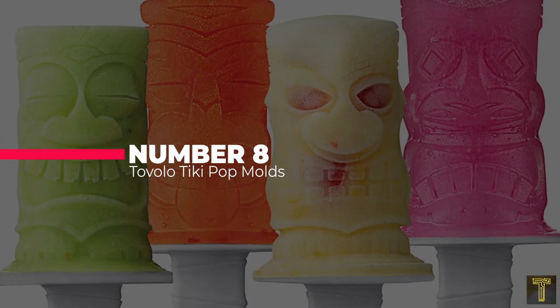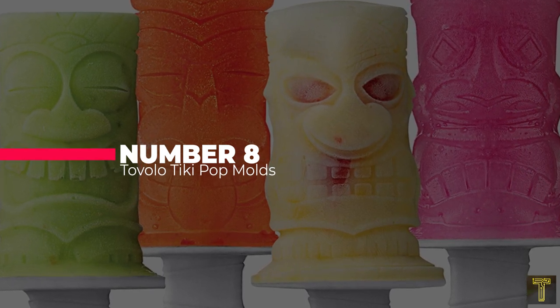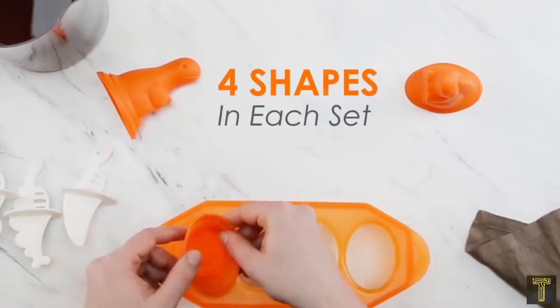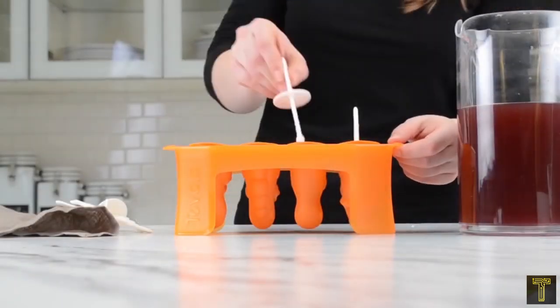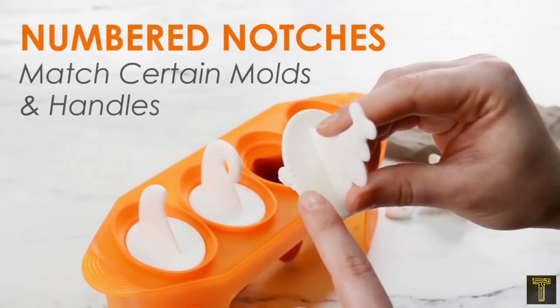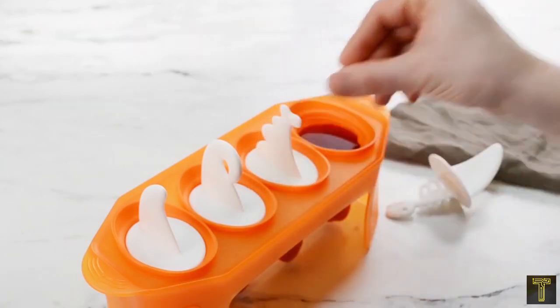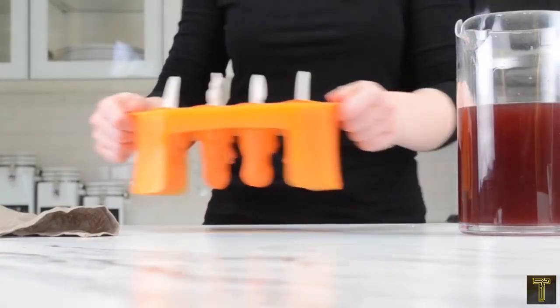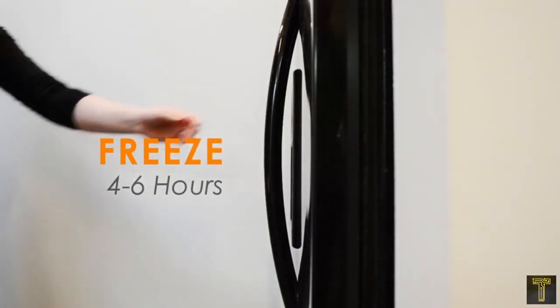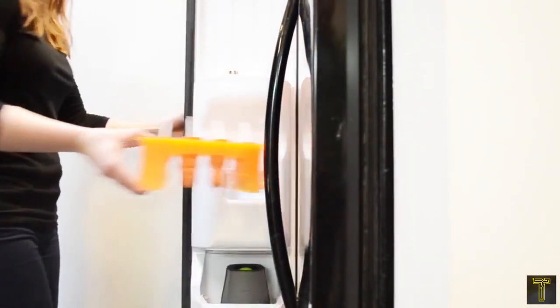Number 8: Best Icy Pop Molds — the Tivolo Tiki Pop Molds. Ice pops aren't just for kids. These tiki-style molds will make the kids happy, of course, but they can also be used to make icy adult pops — think margarita pops or piña colada pops. Each pop has a different design, which adds to the fun, and the handles fit the tiki theme as well. The molds are made from silicone, so it's easy to push the pops out and they can easily be cleaned in the dishwasher.